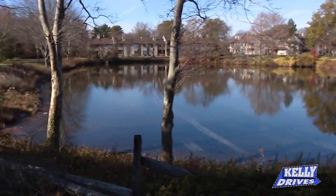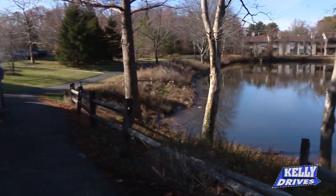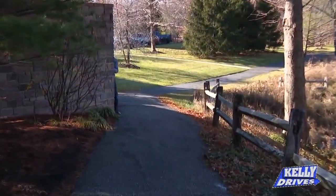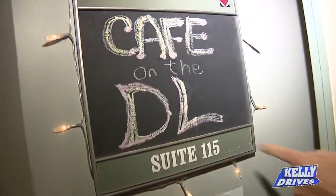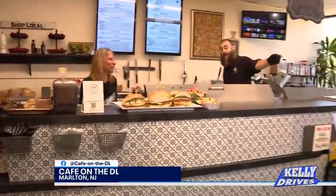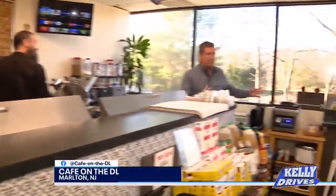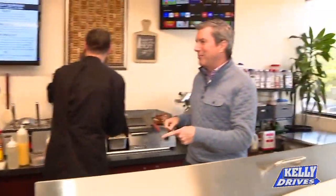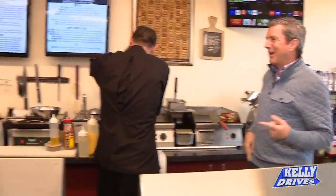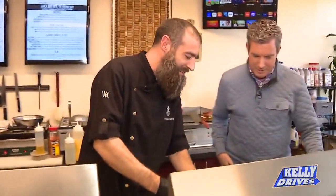Most places have big signs and big parking lots directing you to their cafe — not this place. Here in Marlton, it's Cafe DL, on the down low, nestled along Route 73 in the same parking lot as Bertucci's and Mission Barbecue. It's a small little spot. So Dan and Lisa — does DL stand for 'down low' or 'Dan and Lisa'? It doubles over as a little bit of both.